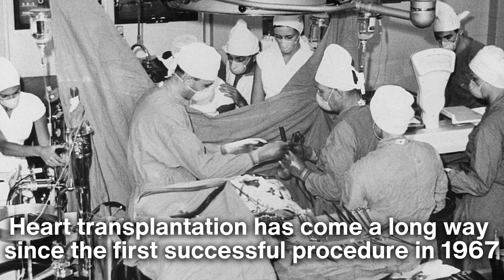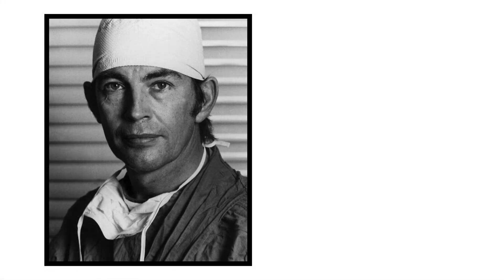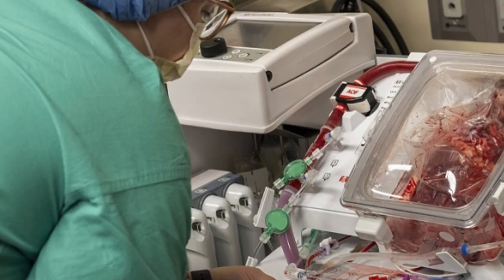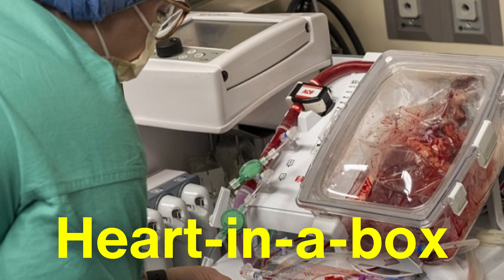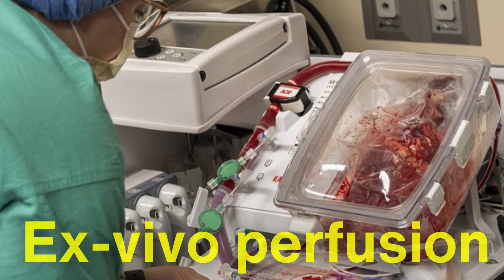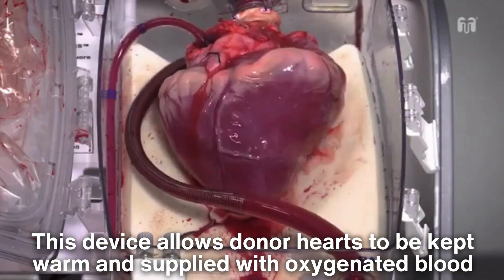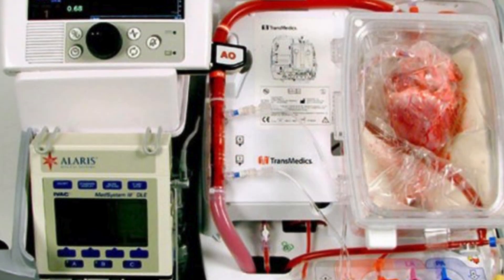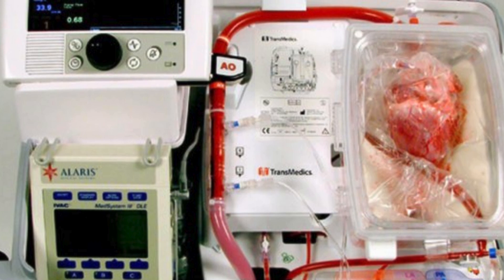Heart transplantation has come a long way since the first successful procedure in 1967, performed by Dr. Christian Barnard in South Africa. One of the most exciting developments in the field is the use of heart-in-a-box technology, also known as ex vivo perfusion. This device allows donor hearts to be kept warm and supplied with oxygenated blood, extending the time they remain viable for transplantation. This innovation has the potential to increase the number of usable donor hearts and save more lives.